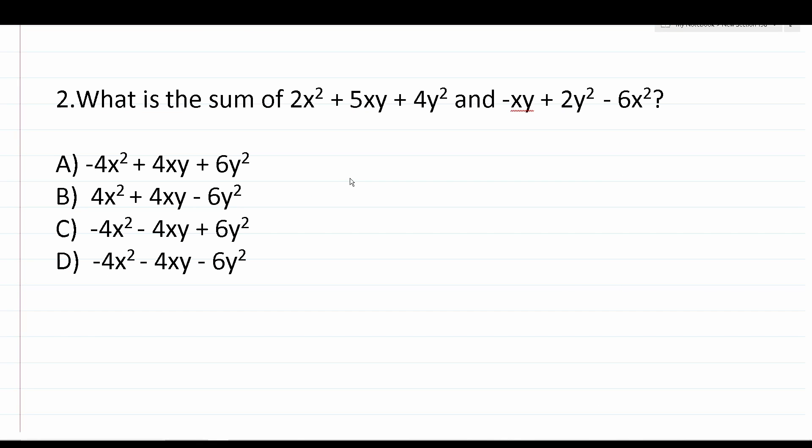Number two says: what is the sum of 2x² + 5xy + 4y² and -xy + 2y² - 6x²? When we have a group of algebraic terms like this, we refer to it as a polynomial. So 2x² + 5xy + 4y² is one polynomial, and -xy + 2y² - 6x² is another polynomial. In this case, we're adding two polynomials together — sum means add.